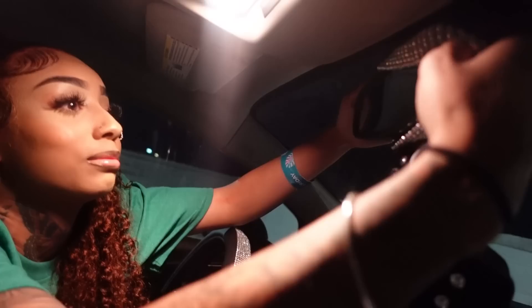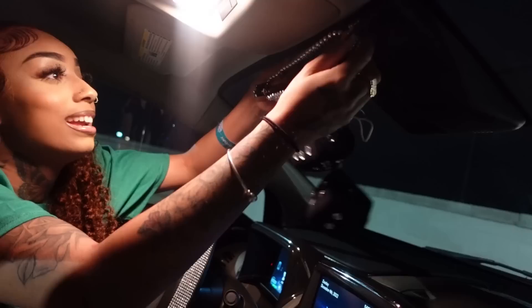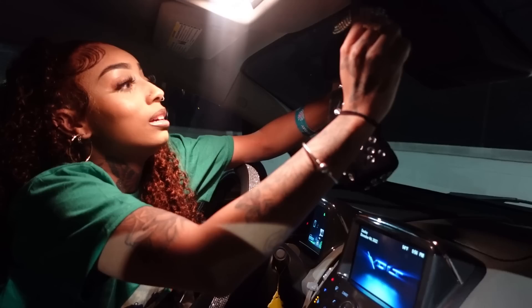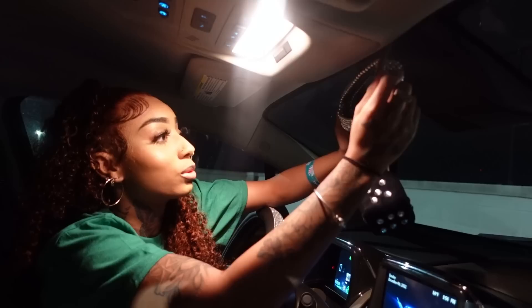I think it goes like this. I don't know — wait, hold on. I thought it was gonna be like a snap-on cover. It says it stretches to fit, but my rear mirror is kind of small and this is fitting pretty big. Where did those little pieces even go?